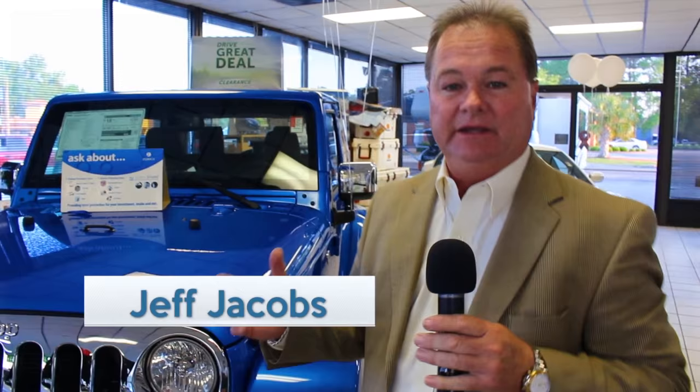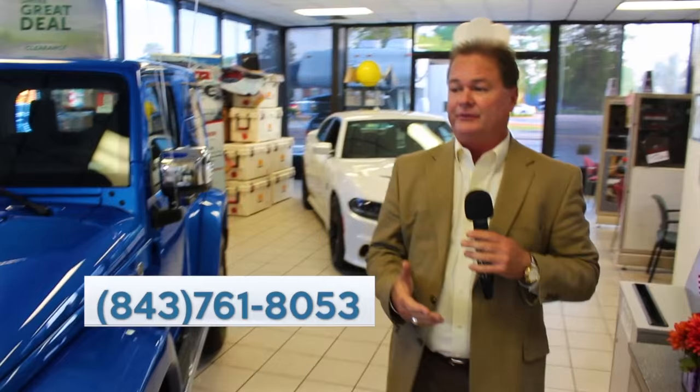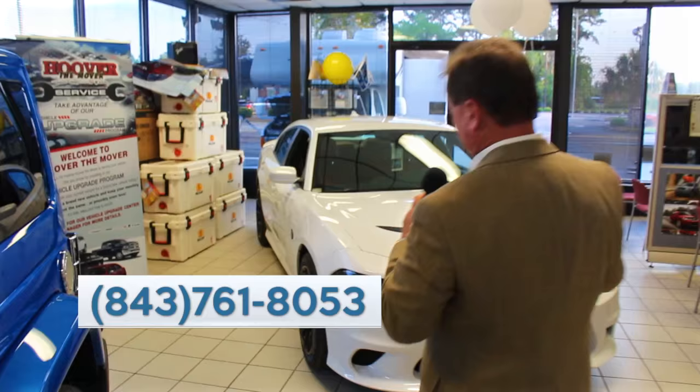Hey everybody, this is Jeff Jacobs. Welcome again to the beautiful city of Moncks Corner, South Carolina. We are going to have some fun today. We're going to have a great show — another episode of Hoover in the Country Show. We'll show you all the big savings and stuff we've got going on this week. We've had a lot of fun this week, had a big month last month, and we're going to have another big month this month.